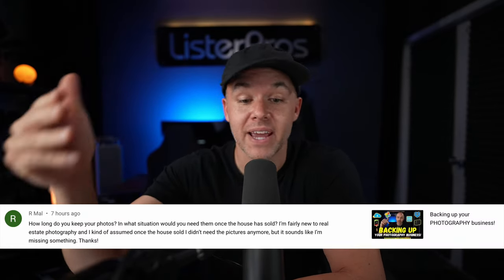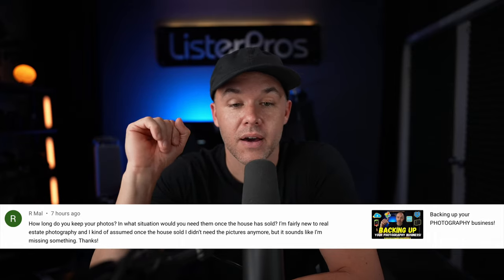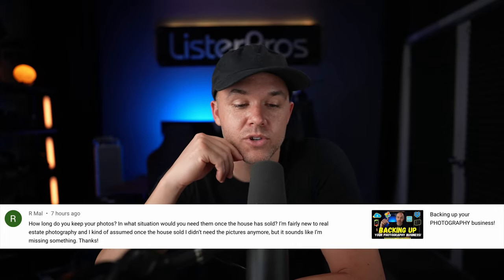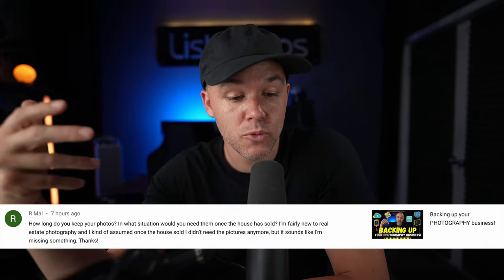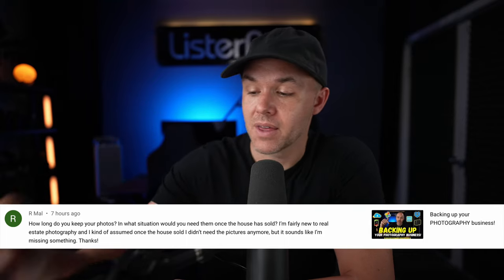If you love real estate photography and you're just discovering my channel, make sure to subscribe because that's what I talk about pretty much on a daily basis. I did make a video titled 'Backing Up Your Photography Business,' and today a commenter named Armall left a question: how long do you keep your photos, and in what situations would you need them once the house has sold? He says he's fairly new to real estate photography and kind of assumed once the house sold, he didn't need the pictures anymore, but it sounds like he's missing something.